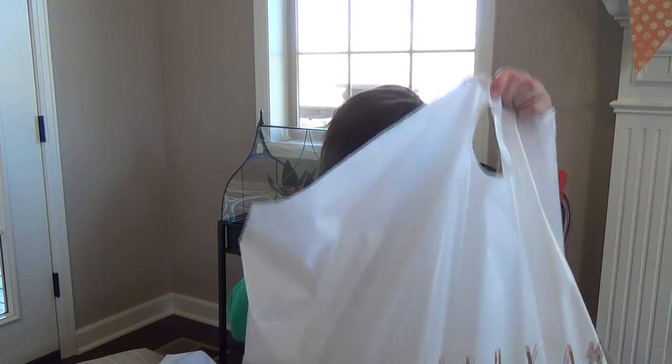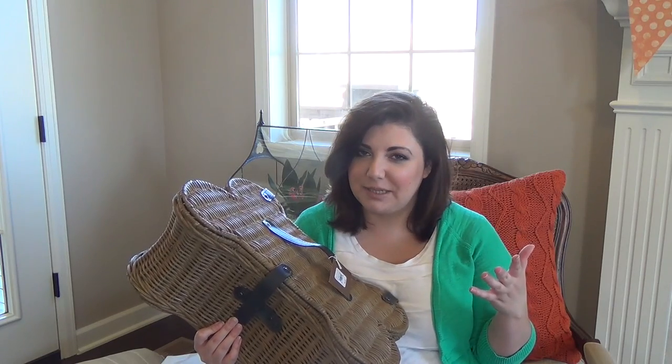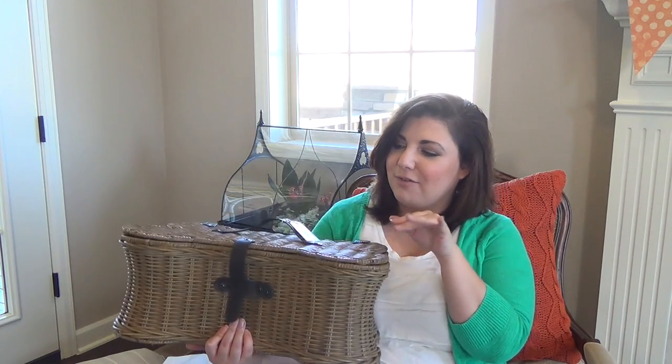Next up I got this doggy basket and it's in the shape of a bone, which I thought was really cute. I like to have the toys in a basket so the dogs can grab them whenever they want — especially Feather, she likes to play with toys all day long. What I like about this basket is I can leave it open on days nobody's coming over, but on days that people are coming over I can lock it so they can't get at their toys.